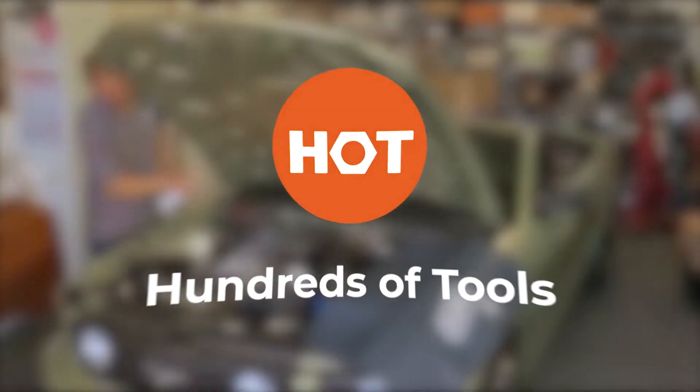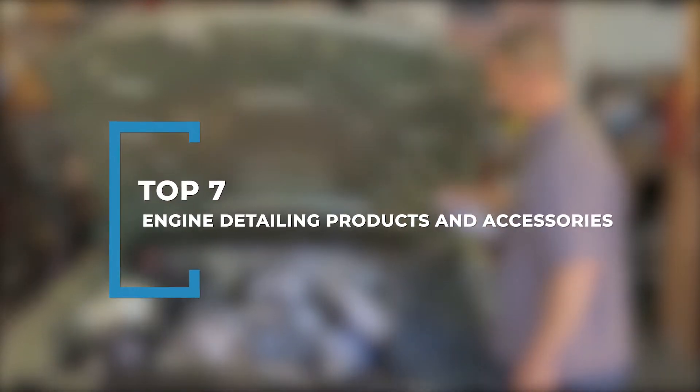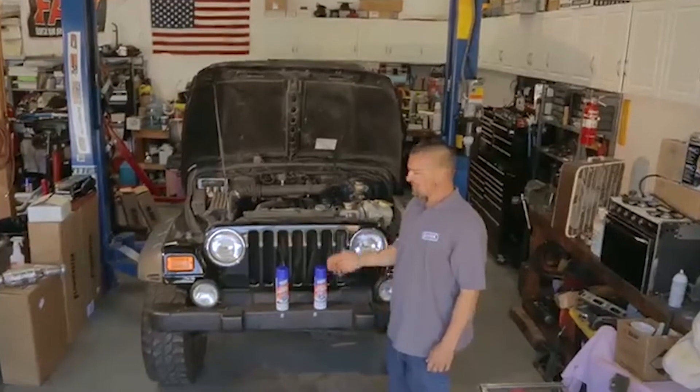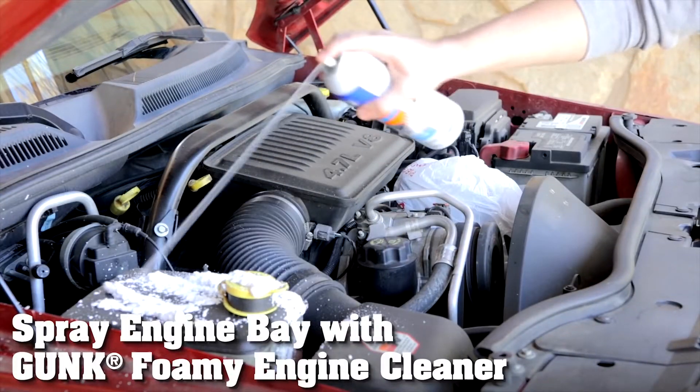Welcome back to Hundreds of Tools. Whilst it's easy to overthink and get lost in all the different tool options, we're here to help you find the best engine detailing products and accessories. Even if you regularly clean the interior and exterior of your vehicle, there is a good chance that you do not clean the engine.